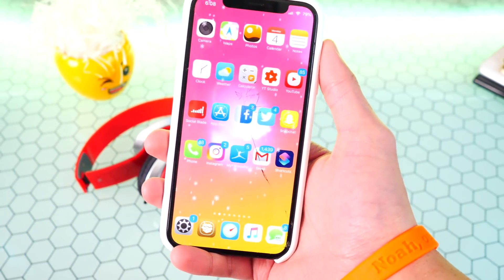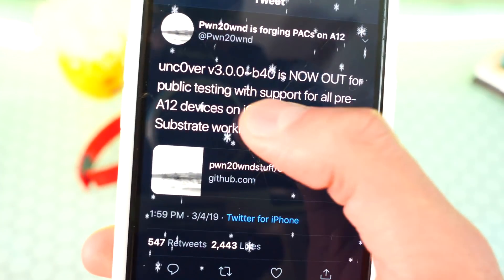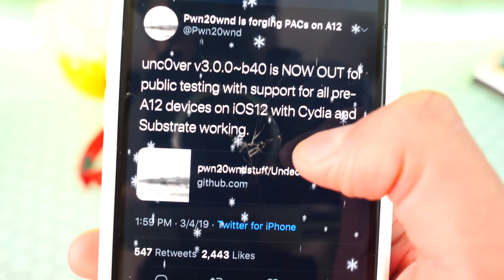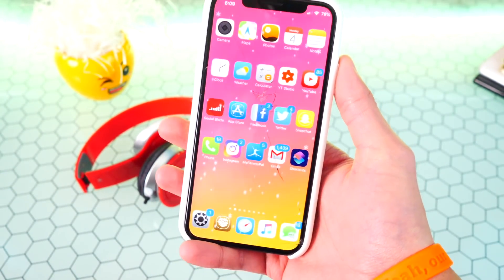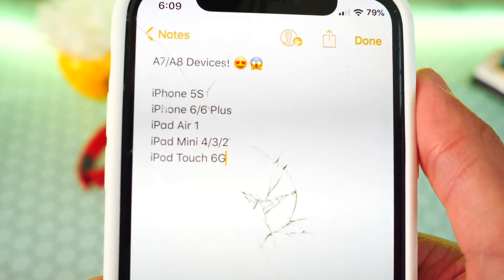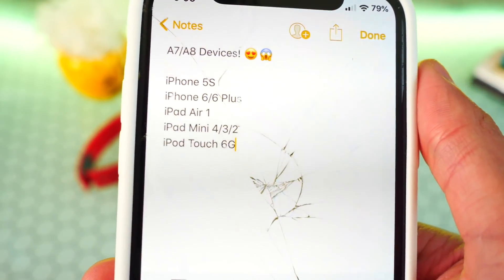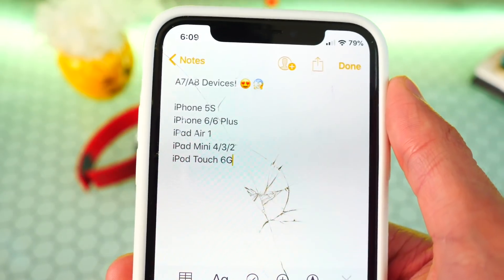Before we get started I've got some exciting news. Pwn20wnd tweeted out today that Unc0ver version 3.0.0 beta 40 is now out for public testing with support for all pre-A12 devices on iOS 12, with Cydia and Cydia Substrate working. All A7 and A8 devices are now supported, so if you have the iPhone 5s, iPhone 6 or 6 Plus, iPad Air 1, iPad mini 4, 3, or 2, or the iPod touch 6th generation, you can now jailbreak those devices on iOS 12 through iOS 12.1.2.